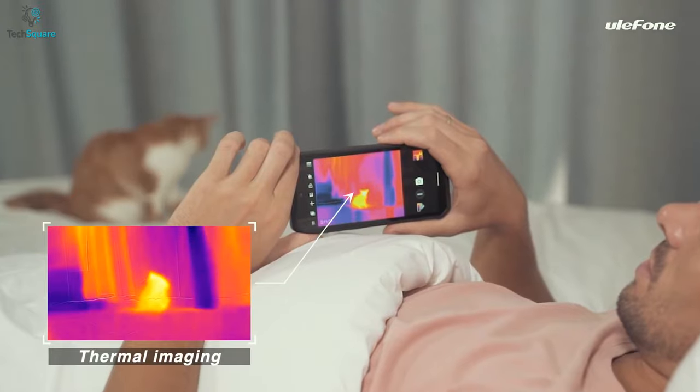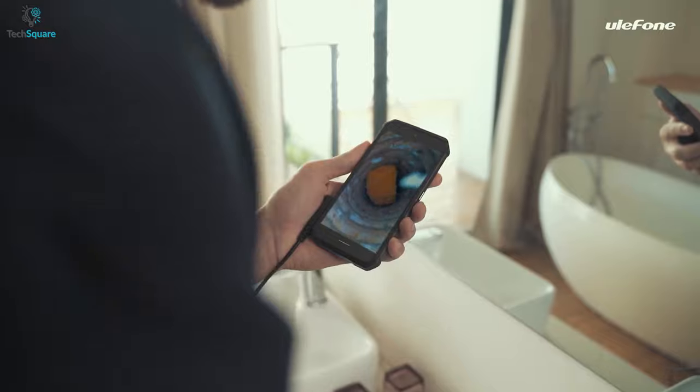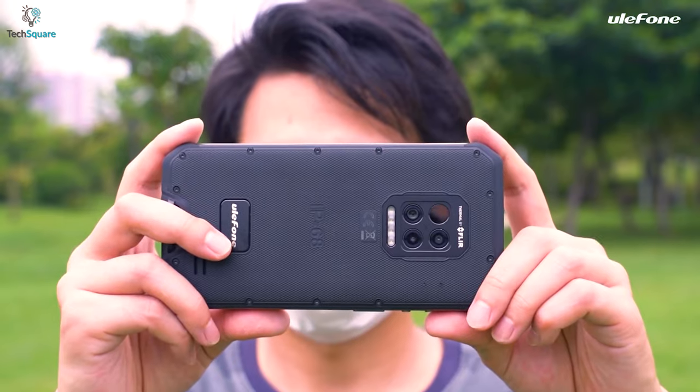Overall, the features of the Ulefone Armor 9 FLIR can be really handy, and if you want an endoscope and thermal vision right inside your rugged phone, you should definitely check it out.